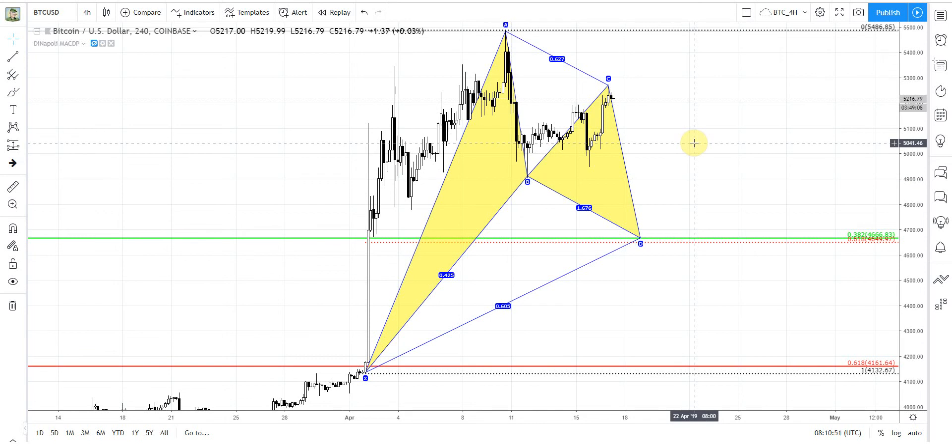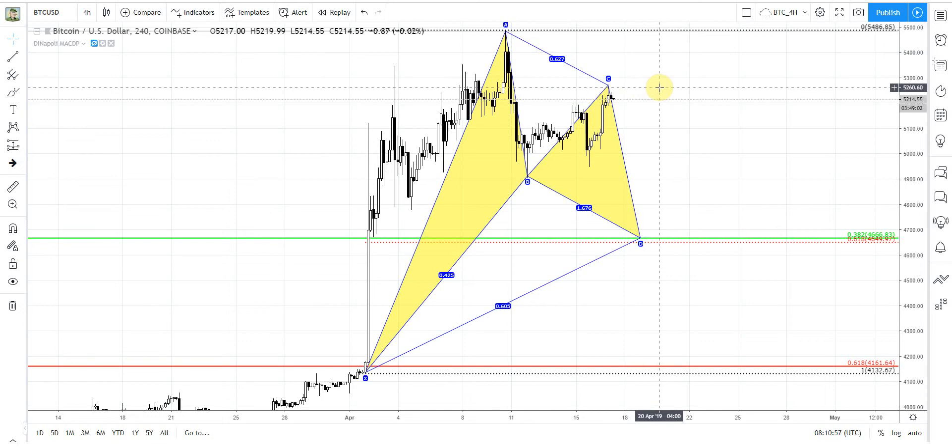So if you remember the 54, even 55 — this is the major 618 resistance on the daily chart. It's also a major XOP target that has been hit, and we're just watching for a normal pullback. In these circumstances, usually market shows at least a 30% retracement, and this retracement stands around the 4665 area, something of that sort.